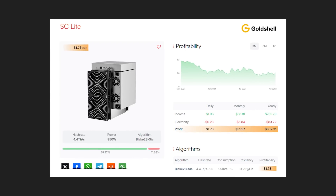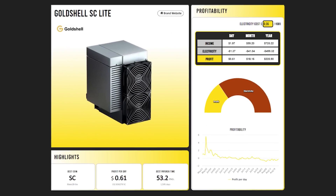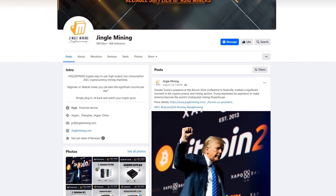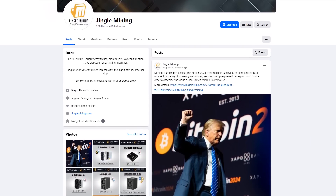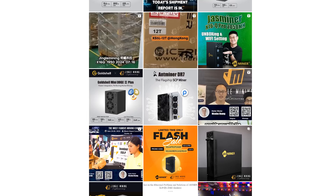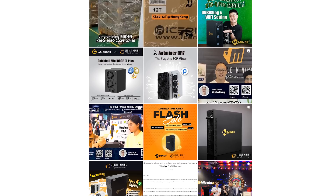I would like to draw your attention to the high profitability and fast return on investment. And to get even more interesting information, I recommend that you subscribe to social networks, where you will find a lot of new and interesting things that will allow you to look at the world differently.